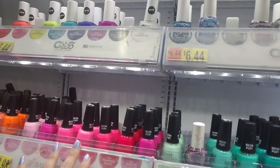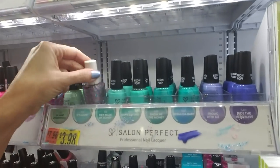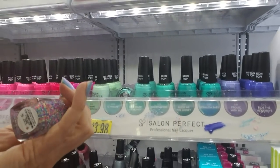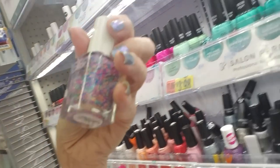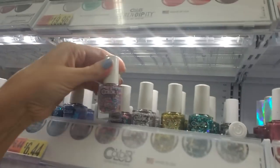Over here we have the Salon Perfect. We have a little Color Club escapee right here. This is Invite Only. I still say this one's really fun and festive. Now it goes up there.